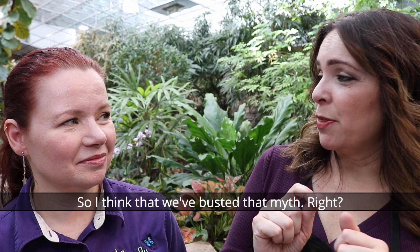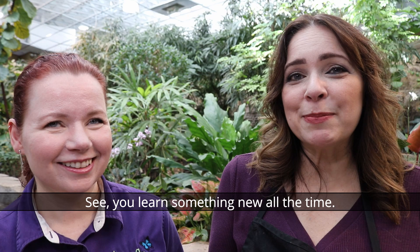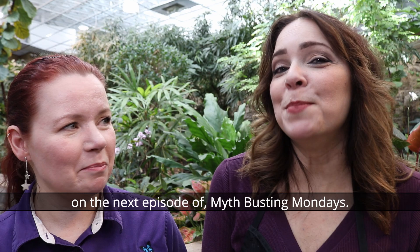I think we busted that myth! Butterflies do not emerge from cocoons — they emerge from a chrysalis. It is moths that emerge from cocoons. You learn something new all the time! All right guys, we will see you next time on the next episode of Myth Busting Mondays.